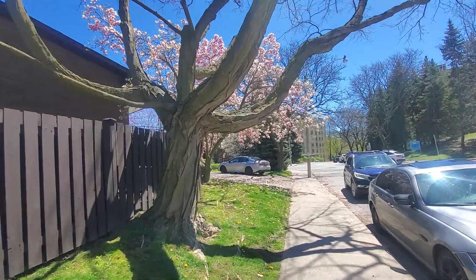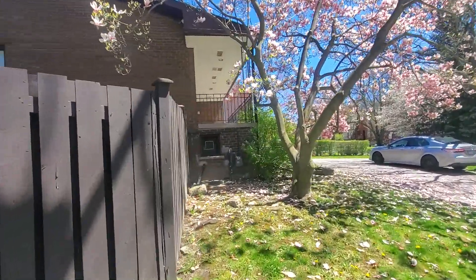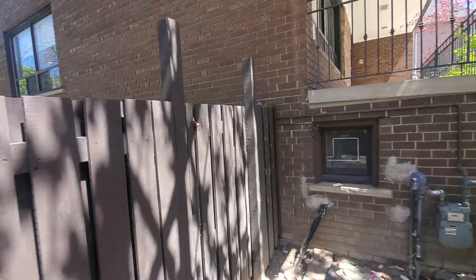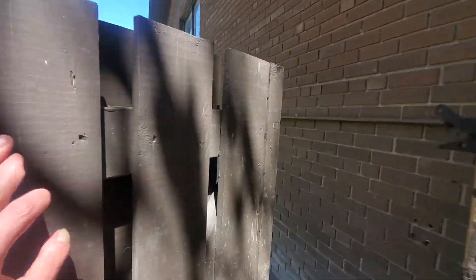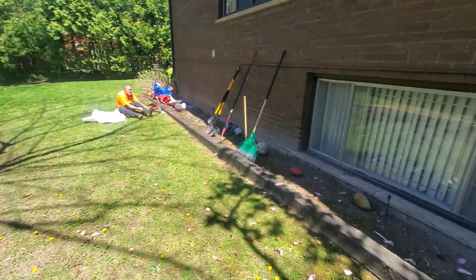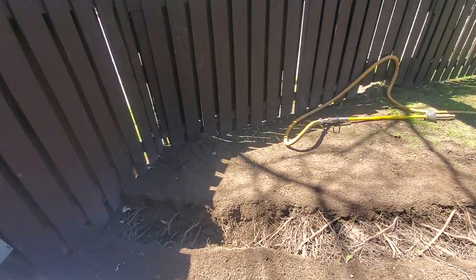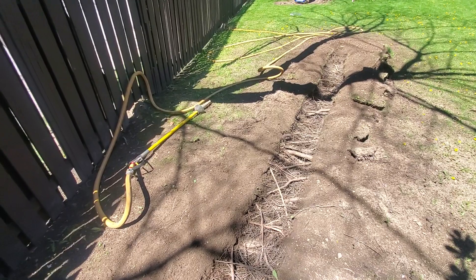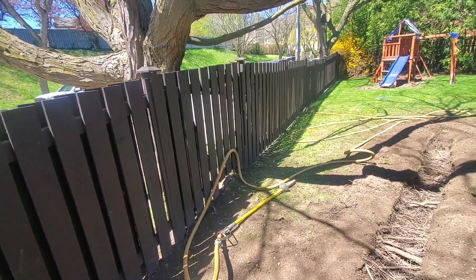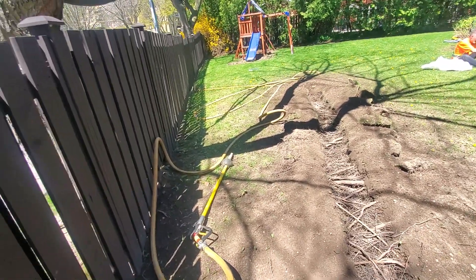The trench in the minimum tree protection zone of the sugar maple is at the extent of the proposed new building. Here's the existing building and here's the trench we've done. This trench is approximately 1.5 meters east of the trunk of this tree at its closest point.